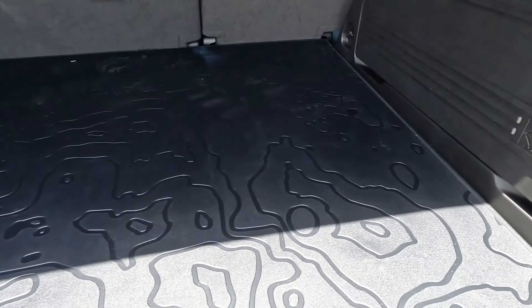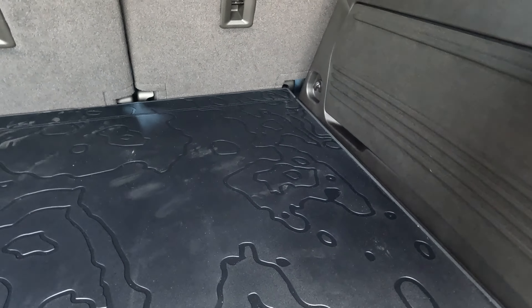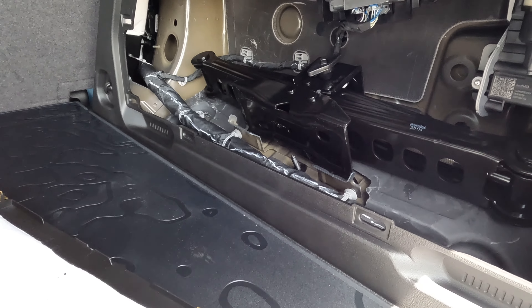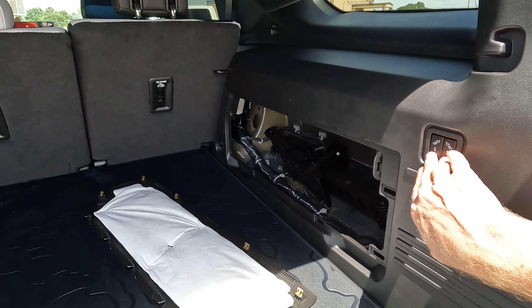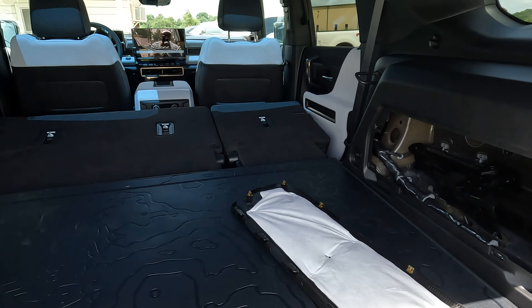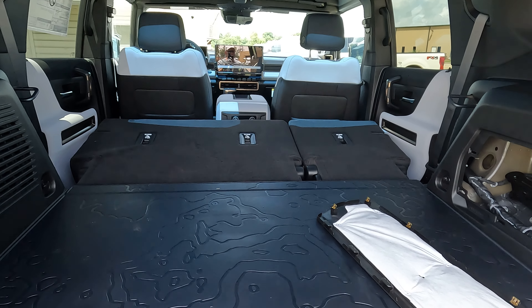If you need to change a tire, the tools are stored right here behind this panel — I'll just take that whole panel off to show you. To lower the rear seats and maximize cargo capacity, hold these buttons down and they drop. Note that the rear seats are not power-up — you'll have to raise them back manually.